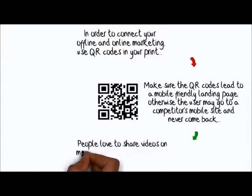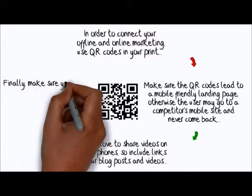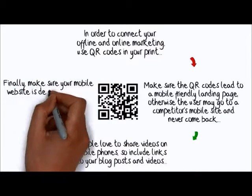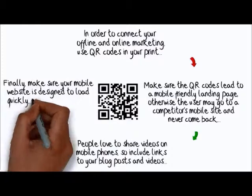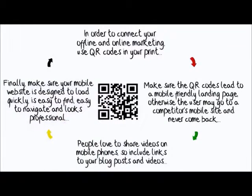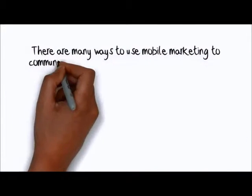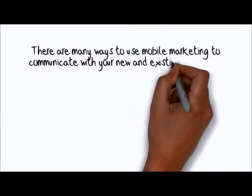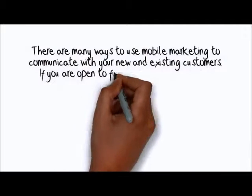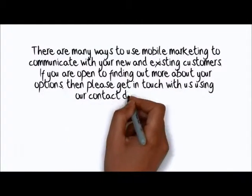People love to share videos on mobile phones, so include links to your blog's posts and videos. Finally, make sure your mobile website is designed to load quickly, is easy to find, easy to navigate and looks professional. There are many ways to use mobile marketing to communicate with your new and existing customers. If you're open to finding out more about your options, then please get in touch with us using our contact details below.